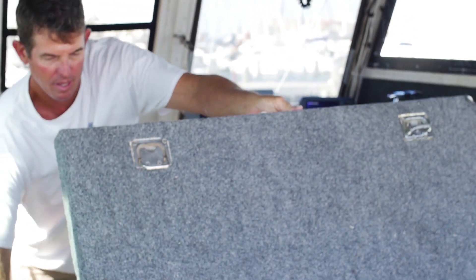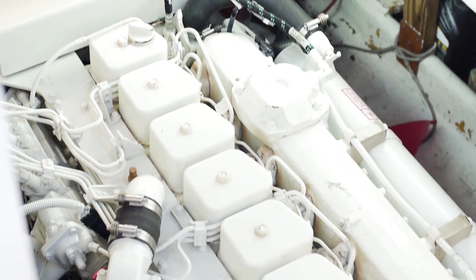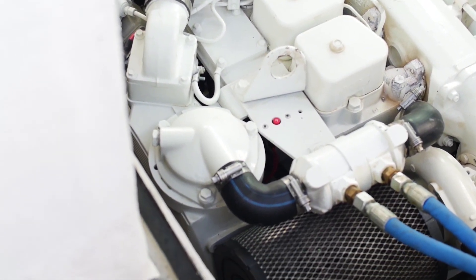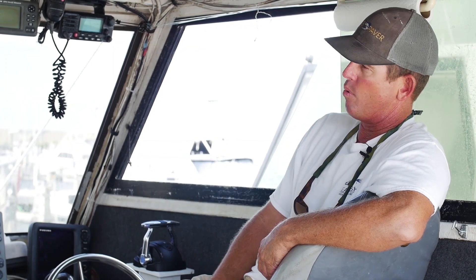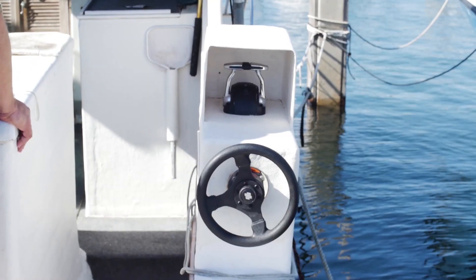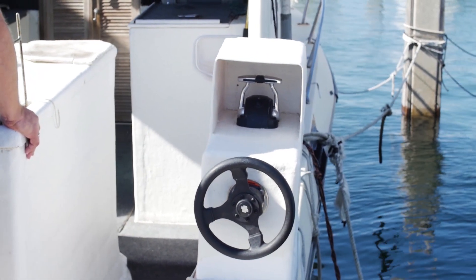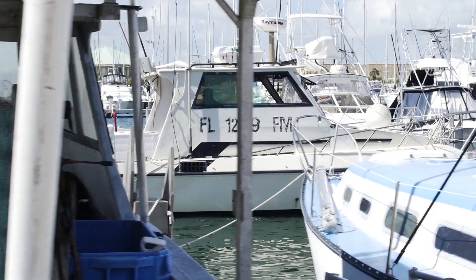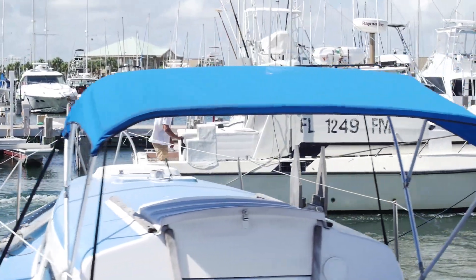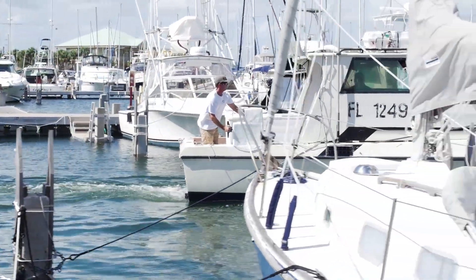My old boat before the repower had a mechanical transmission, a mechanical trolling valve, and a mechanical engine. I still have the mechanical engine, but I used to have a lever for forward-neutral-reverse and a throttle lever, and I did not have enough room to run a stern station with FNR and a throttle. Going to an electronic transmission gave me forward-neutral-reverse in the cockpit with throttle on a single lever — not a dual lever action.